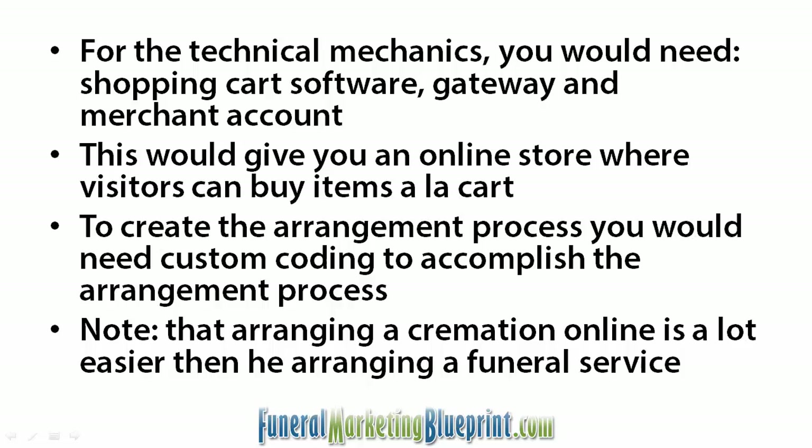Third, you would need a gateway, which is basically a secure tunnel between the two. So the transaction happens at the shopping cart on a secured page, and then that information gets transmitted through the gateway to the merchant account. The credit card gets approved or declined. If it's approved, that money stays in your merchant account and eventually gets transferred to your main banking account.